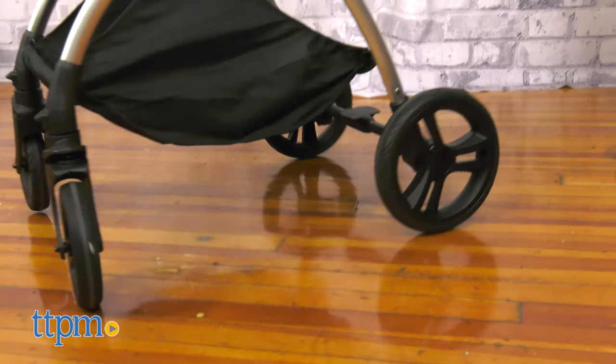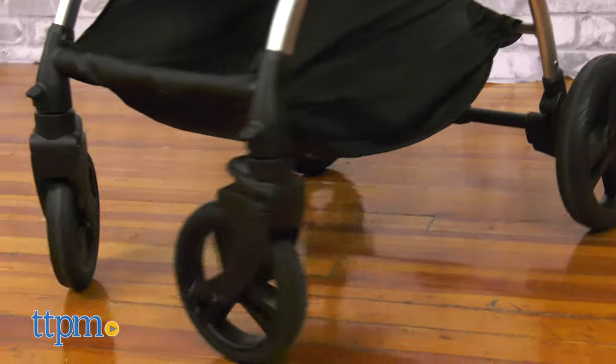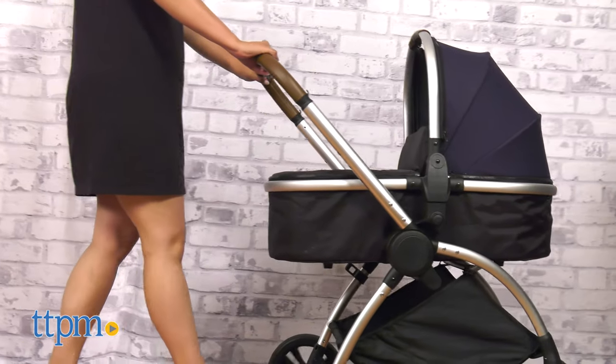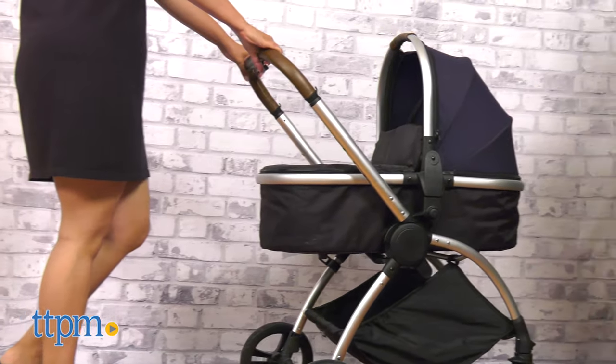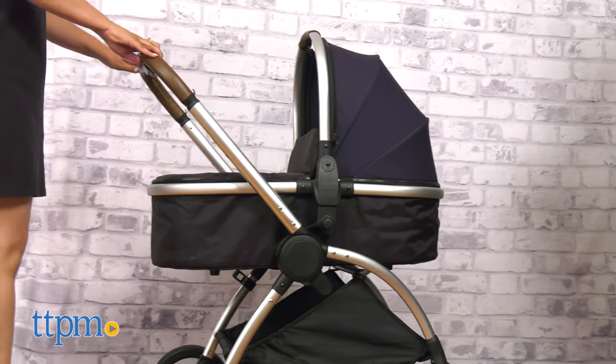And to ensure a smoother ride for your special one, I appreciate the details in their wheels — six-inch swivel front and 10-inch back wheels. The suspension system helps secure a more bump-free ride. It's made to be light, compact, and easy to maneuver. It grows with your special one from newborn to toddler years.